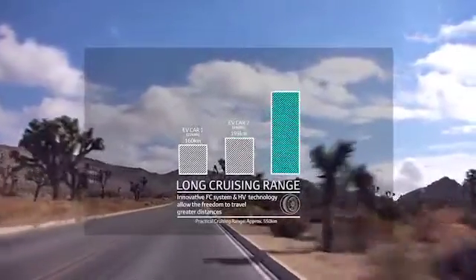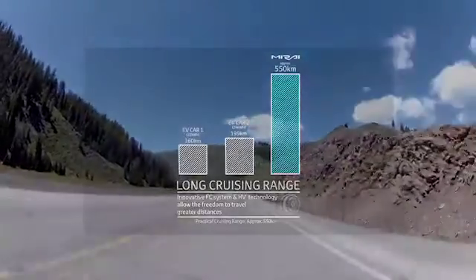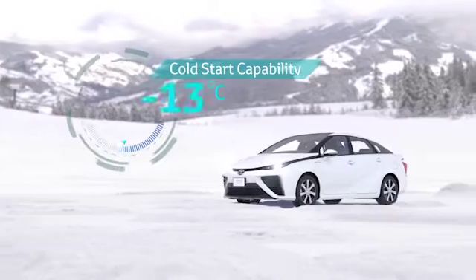The Toyota FCV's driving distance capability exceeds that of the electric vehicle on the same charge. The FCV has the ability to start in extreme cold and can perform in almost any condition.